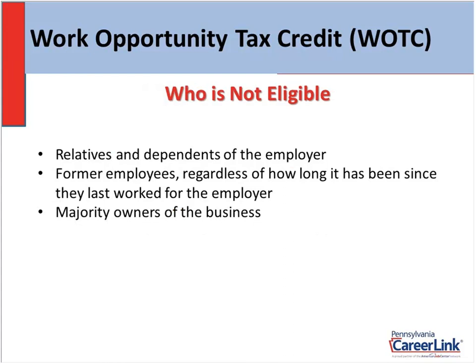Some areas where someone might not be eligible: any relatives or dependents of the employer would not qualify, former employees — it doesn't matter how long ago they worked for you, any rehire would not qualify for the tax credit — and lastly, majority owners of the business.